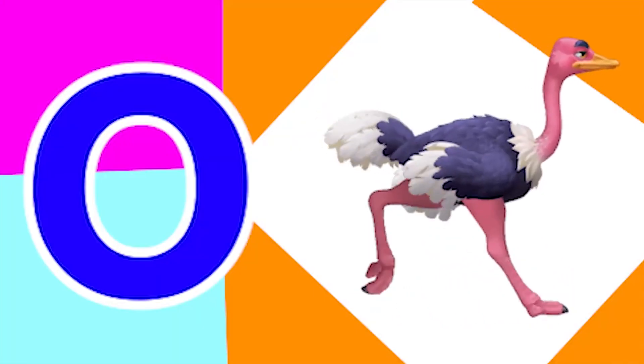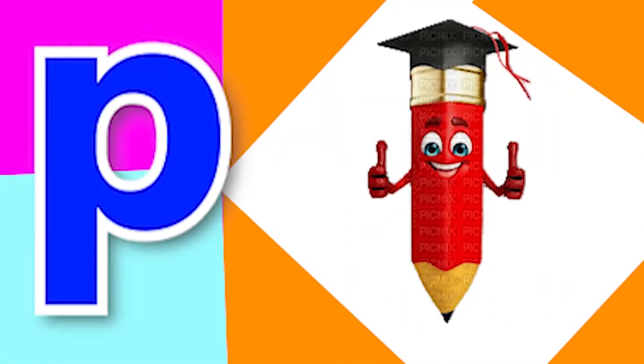O for ostrich, O for oil, P for pizza, P for pencil.